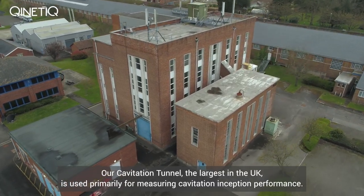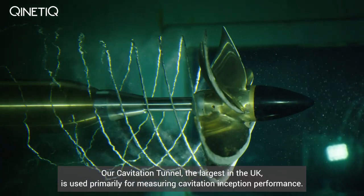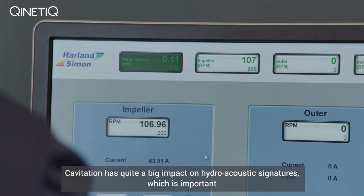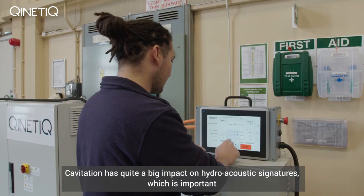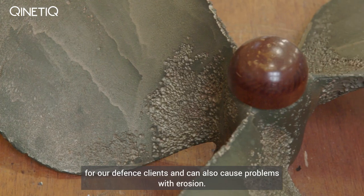Our cavitation tunnel, the largest in the UK, is used primarily for measuring cavitation inception performance. Cavitation has quite a big impact on hydroacoustic signatures, which is important for our defence clients, and can also cause problems with erosion.